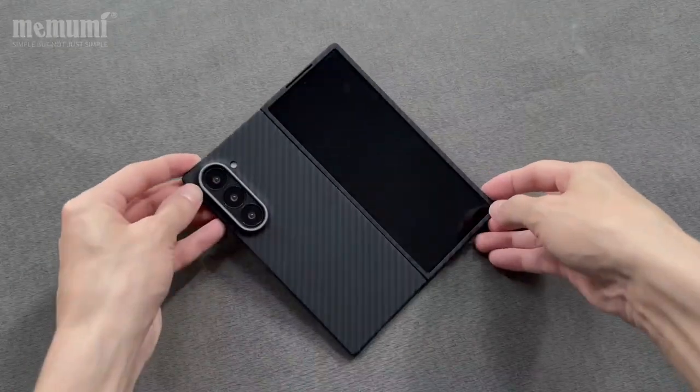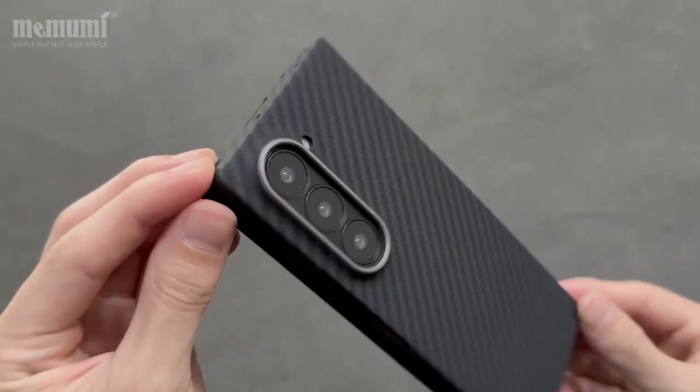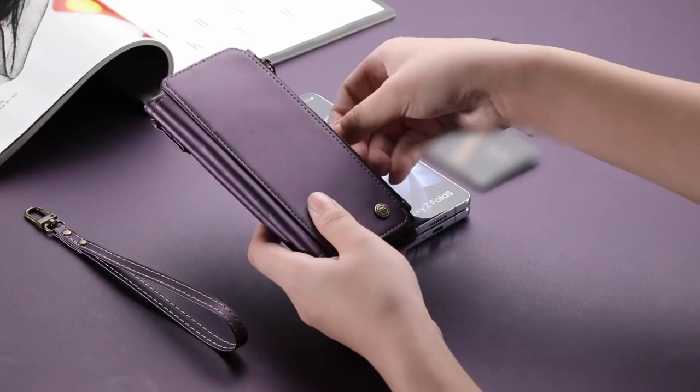Hi, what's up everyone. In this video, we will talk about the best Galaxy Z Fold 6 premium cases you can buy on Amazon. Links are in the description, do check them out. So, let's get started.